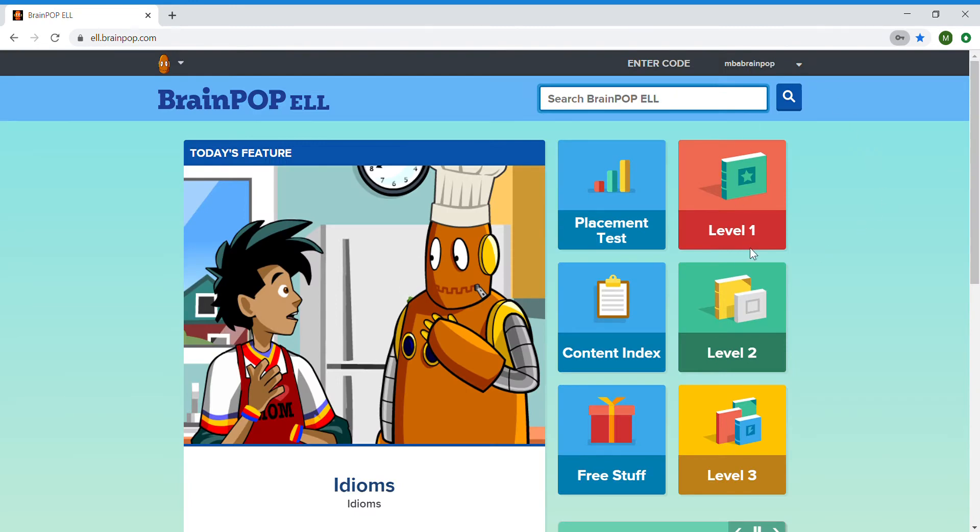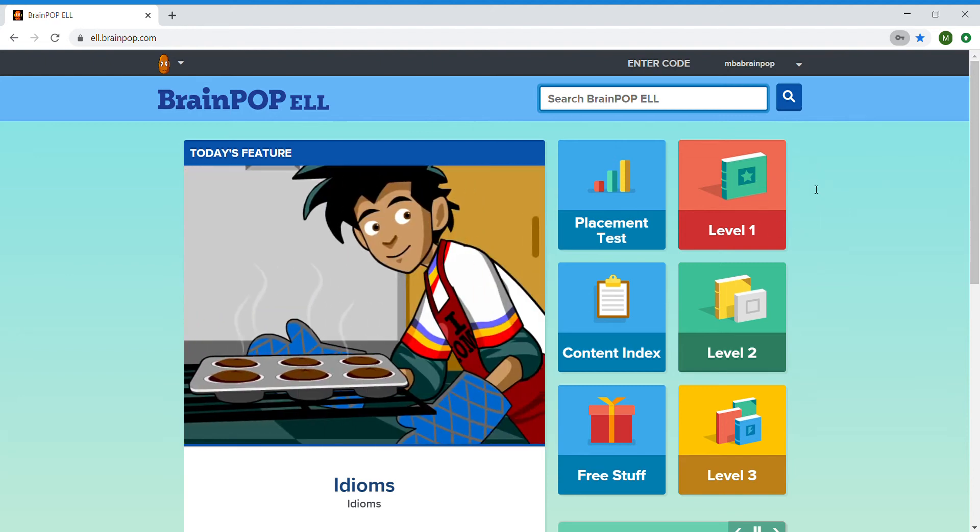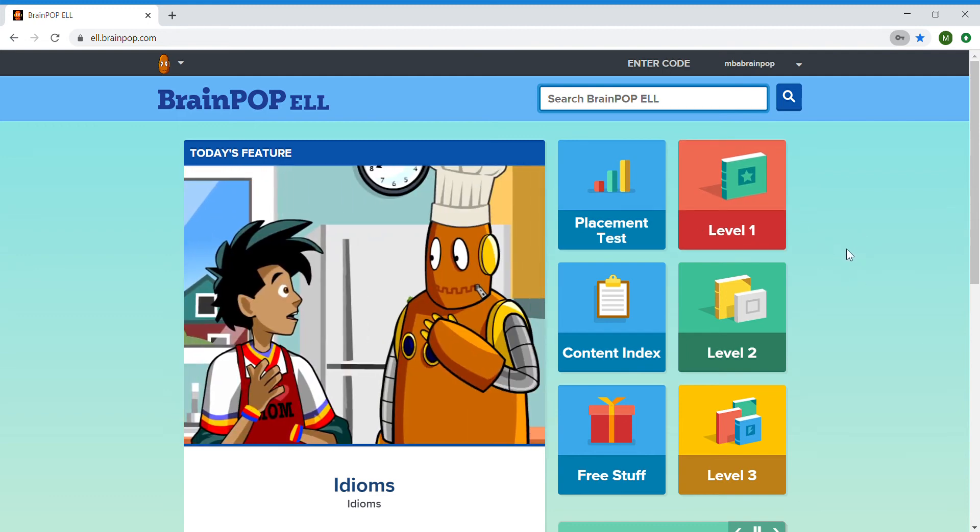Now, the first time you log in, it's going to ask you: do you want to save the password? You will never use any other username and password to get into this website, so you definitely want to save it so you don't have to remember what it is every time.